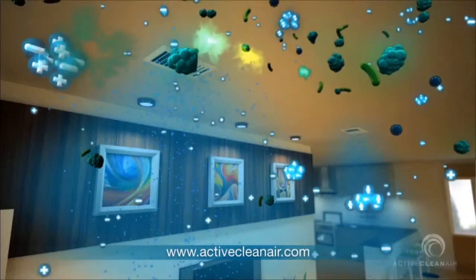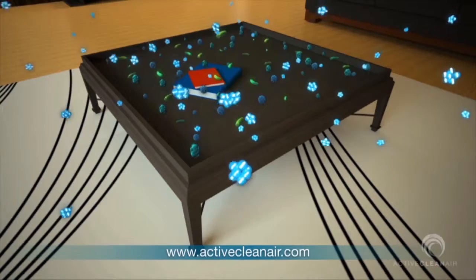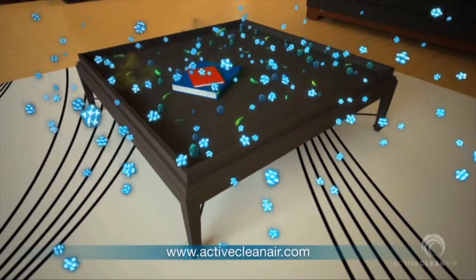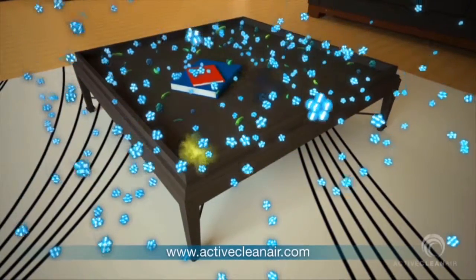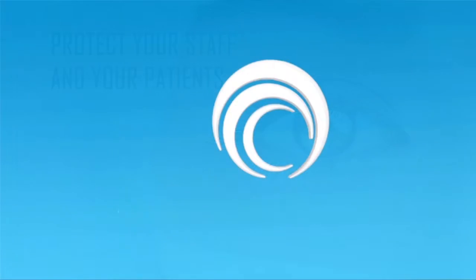The ionized charges emitted by the clusters destroy cell membranes, attacking even the most prolific antibacterial resistant superbugs, whilst being harmless to humans and pets. Protect your staff and your patients. Active Clean Air.